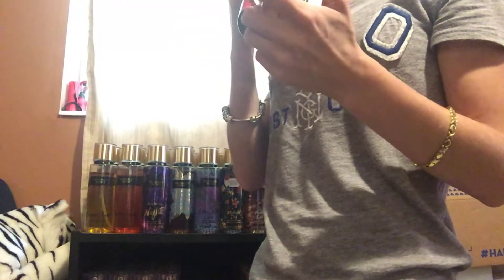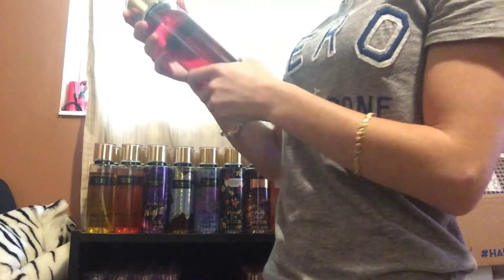I have Pure Seduction. I love this one. My boyfriend really loves this one — he loves anything pomegranate. So I think I'm going to keep this. He loves this one.